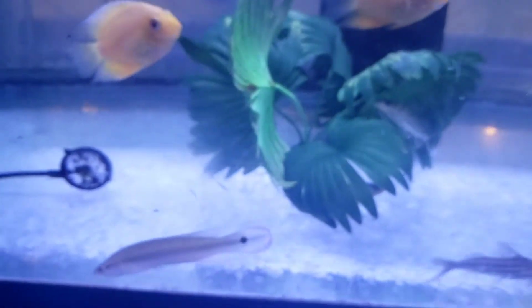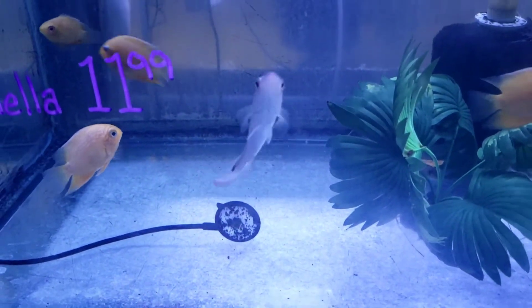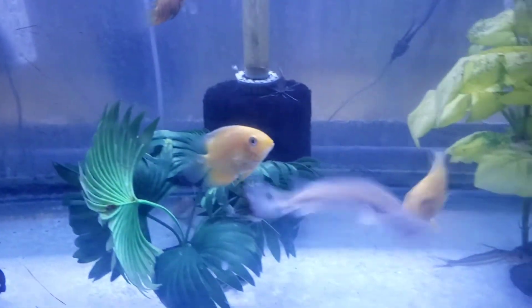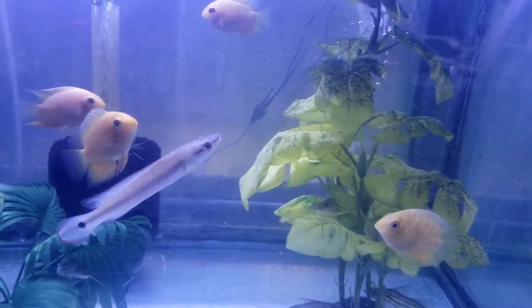Green spotted puffer in the place. Red pike. He better get out the way, homie. Somebody feed the kid — he's not playing with him.